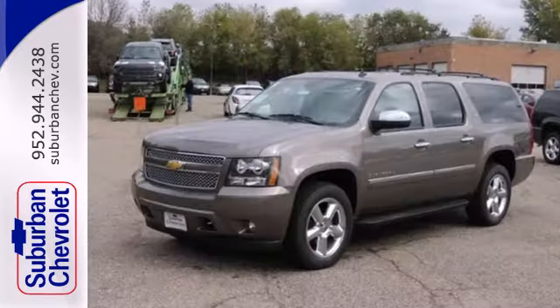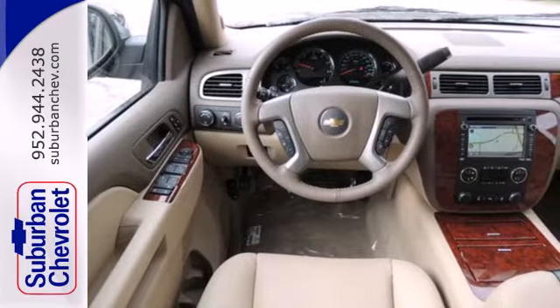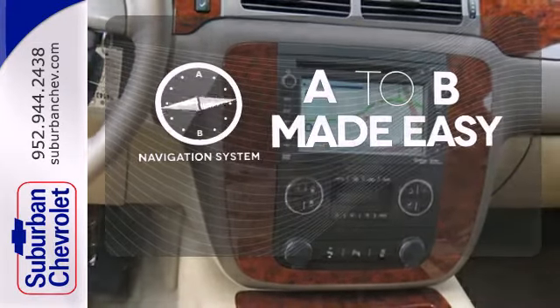With convenience features like keyless entry, power front seats, and fully automatic headlights, the brashness of the V8 engine and the trailer hitch receiver allow you to get any job done. Never feel lost again with the navigation system.